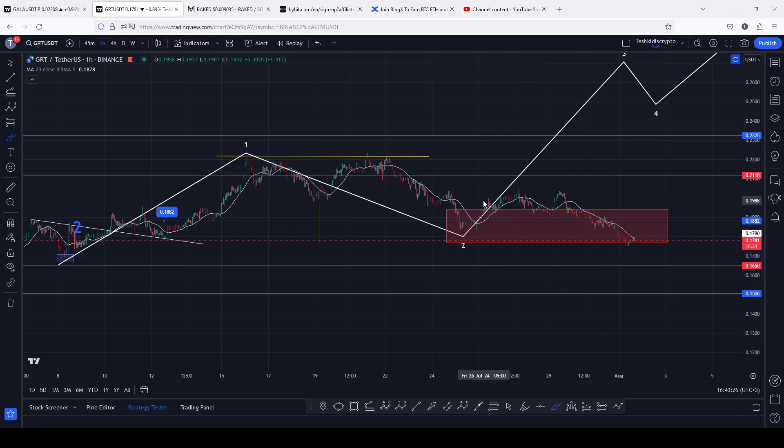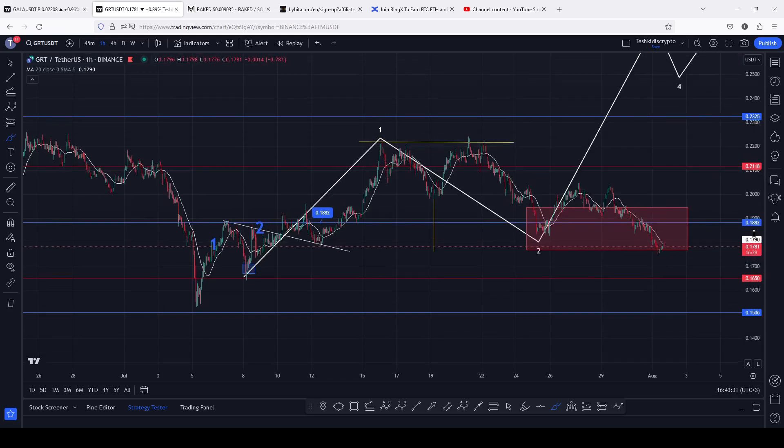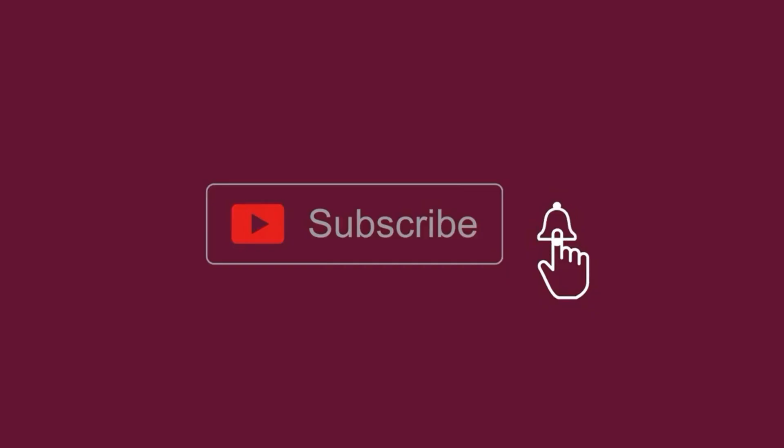That is the price action I'm expecting on the GRT chart for the next coming hours and also on the long term. Let's be patient and see how that plays out, and I will be keeping you up to date.